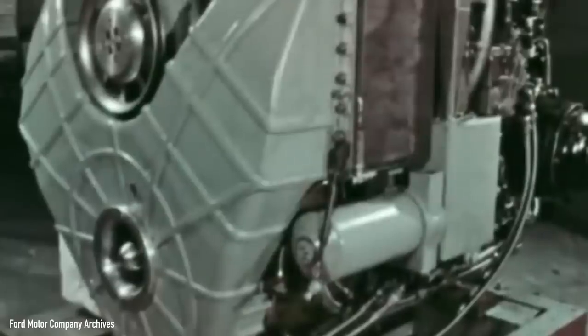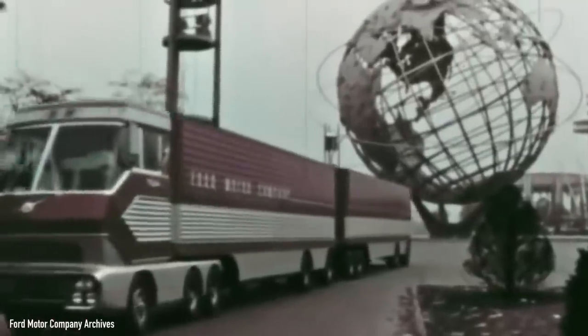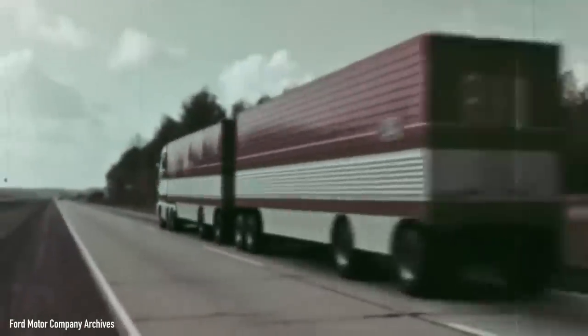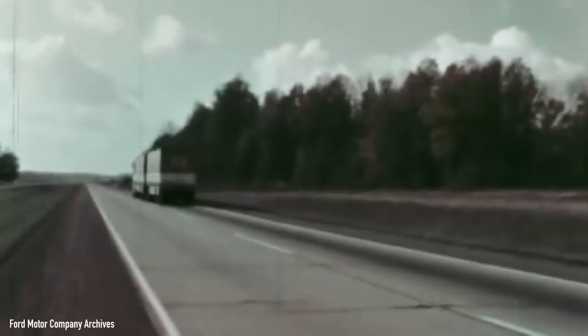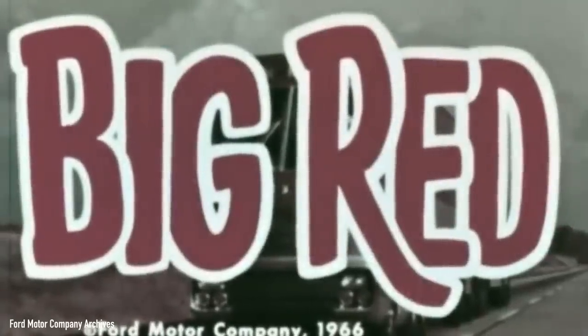With a 600 horsepower gas turbine engine that could haul not one, but two trailers at the same time, and with amenities like a bathroom and TV, this was supposed to be the future of trucking in America. It was glamorous, beautiful, and a sign of what the super highways of tomorrow would look like, but it almost came to a heartbreaking end. Stick around until the end of this video to find out the story of Ford's big red turbine truck from the 60s and how it nearly disappeared from the face of the earth after years and years of collecting dust in a warehouse.